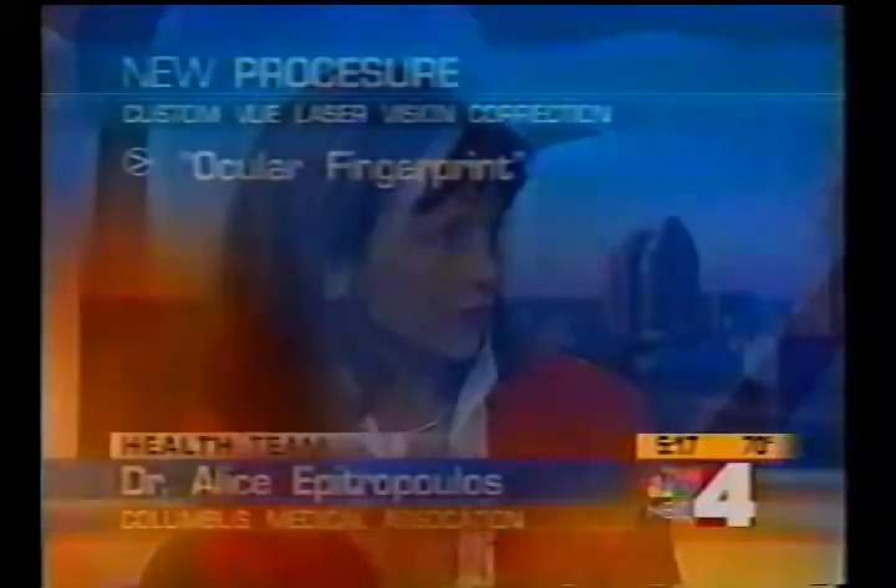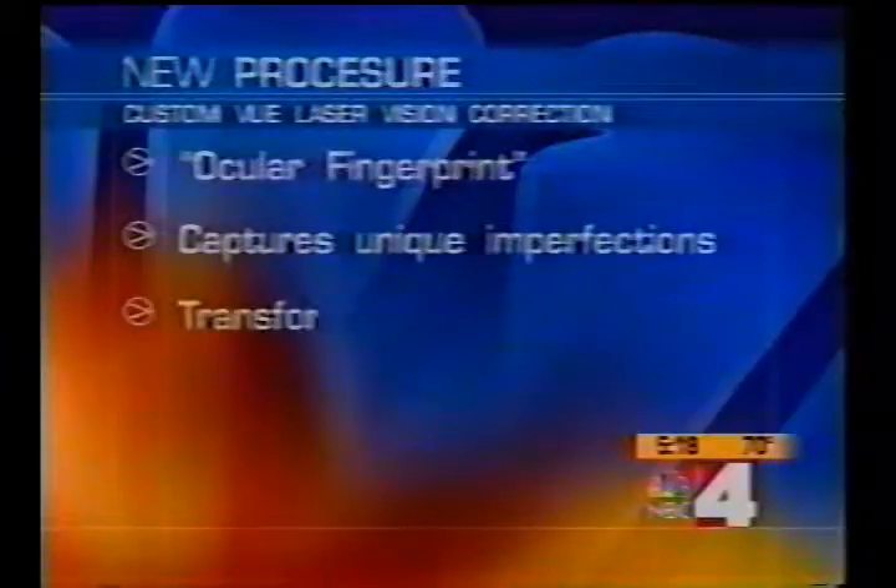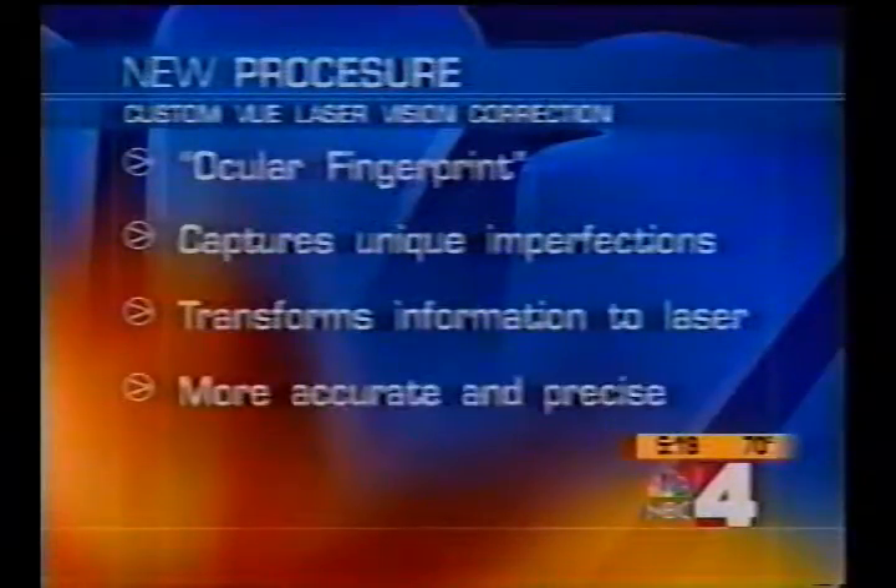How does this procedure work? Well, wavefront-guided laser vision correction is setting a new standard for laser vision correction. It's still LASIK, but it's like an ocular fingerprint, which allows us to detect small micro imperfections in the cornea. That information is then translated into the laser to allow us to correct that, which allows for more precise and accurate treatment.